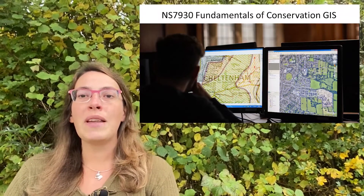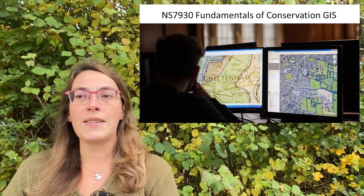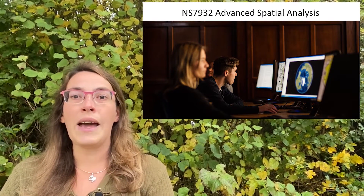Finally, we have two modules that look at geographical information systems, or computer-based mapping. The first of these is Fundamentals of Conservation GIS, which makes you good and effective practitioners at being able to utilise spatial data and spatial analysis in your ecological practice. If you want to take things a step further, or already come to us with existing GIS skills, then the module Advanced Spatial Analysis may well be for you, taking you from being a competent user of these techniques into becoming an expert.